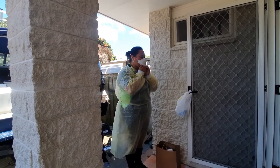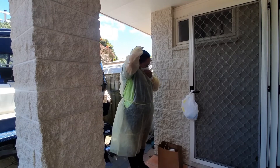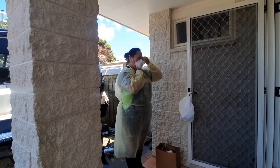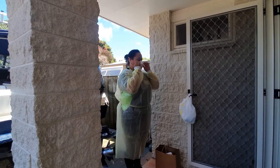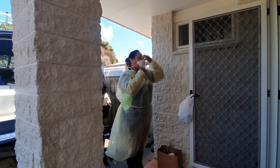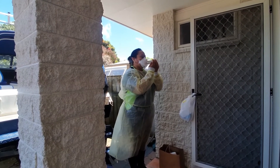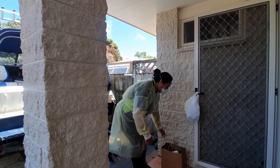Pull the top strap over your head and position it high on the back of your head. Then pull the bottom strap over your head and position it around your neck and below your ears. Adjust for a comfortable fit by pulling the top panel toward the bridge of your nose and the bottom panel under your chin. Perform a seal check — inhale and exhale to check whether there are any particles coming out.